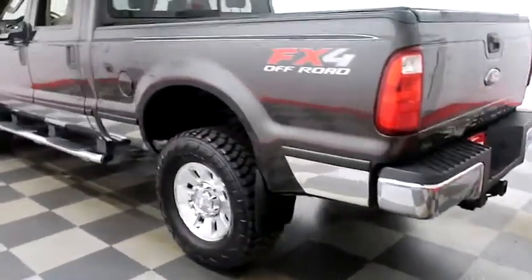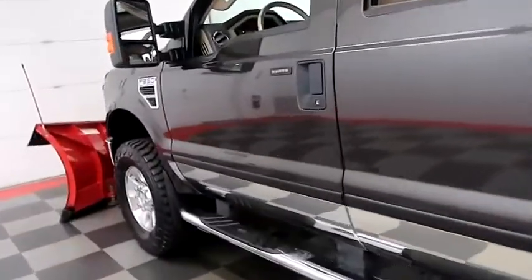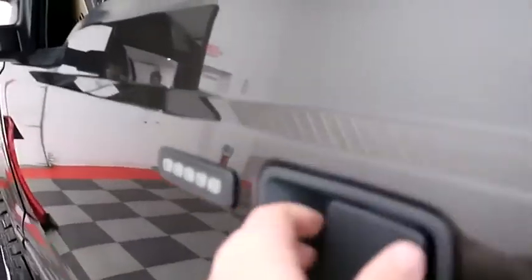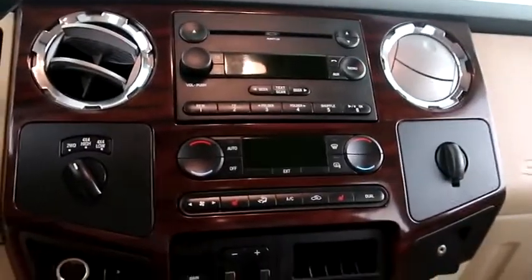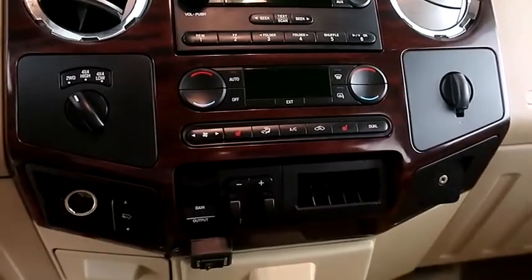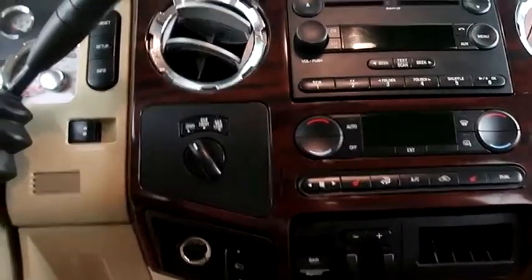Holiday Automotive is located on the corners of highways 41 and 23 in Fond du Lac. Taking a look inside, you have audio, temperature, and cruise controls mounted here, a full stereo that includes a CD player, dual climate controls, dual heated seats, and your four wheel drive controls.